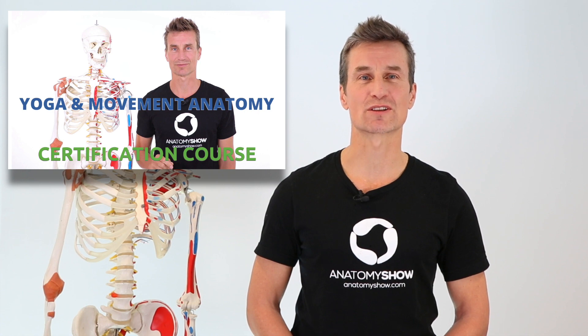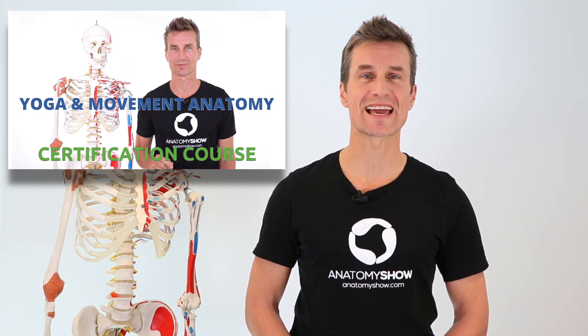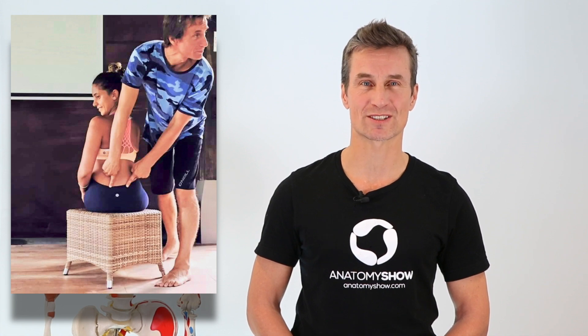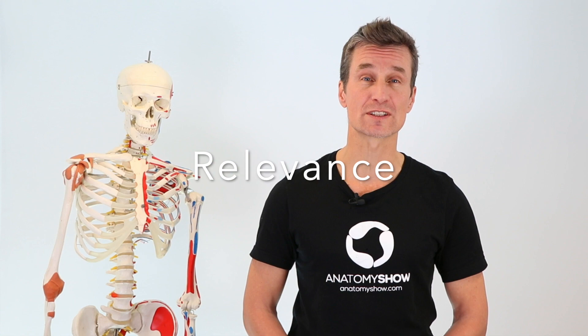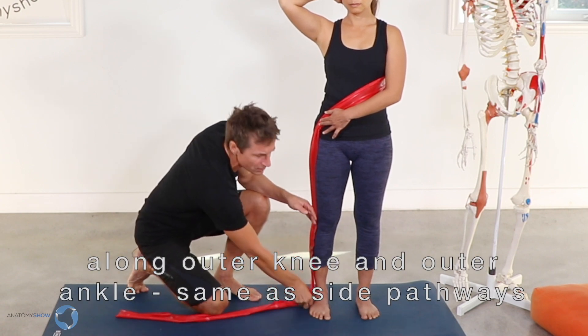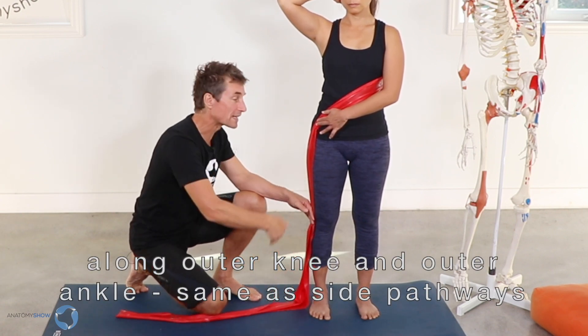With the yoga anatomy certification courses, you can gain the skills to move with ease and prevent injuries. The courses are built on the three principles of relevance, clarity, and engaging delivery. I believe we have to approach anatomy with its modern fascia-based understanding to meet the demands of our modern bodies, movements, and practices.